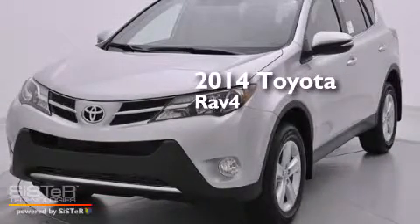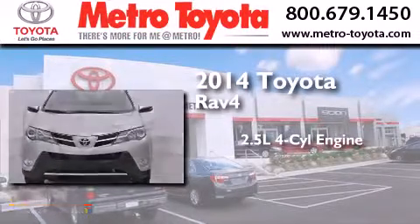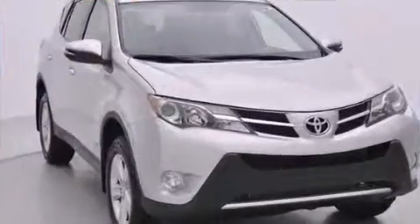This is a brand new 2014 Toyota RAV4. It features a 2.5 liter 4-cylinder engine, a 6-speed automatic transmission, and all-wheel drive.